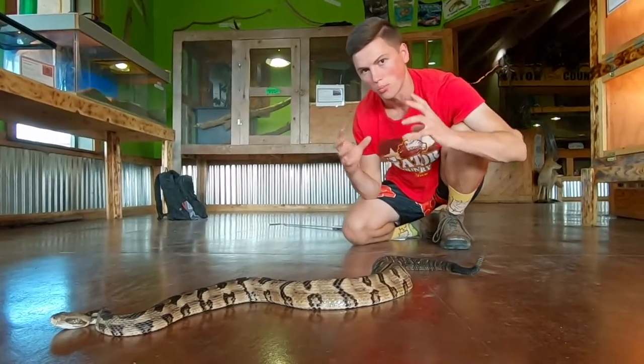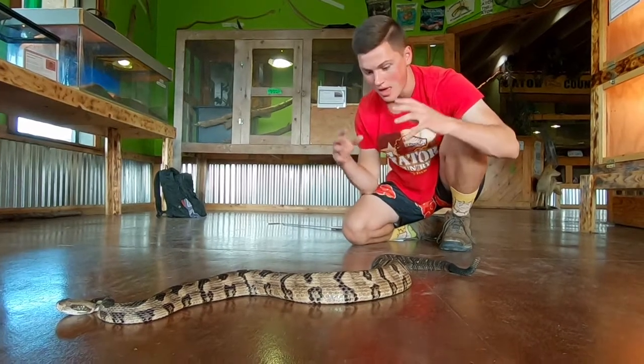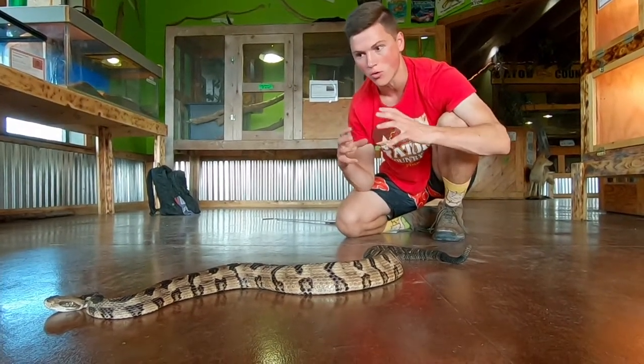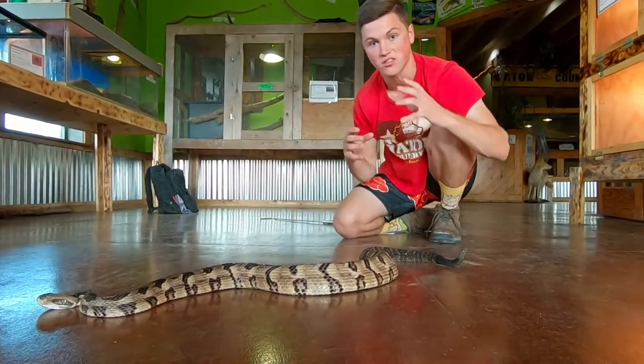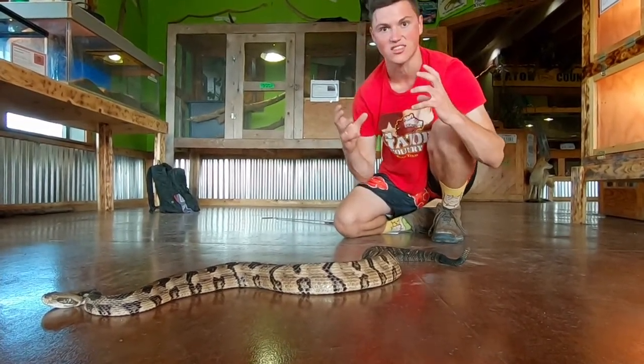Being one of the most northern species of venomous snakes, these guys have a crazy adaptation called brumation, which is basically hibernation for reptiles. They'll find a den in a rocky outcrop, and up to a hundred Timber Rattlesnakes and even some other species will congregate and hibernate throughout the winter in that brumation state.